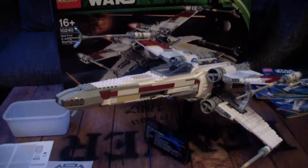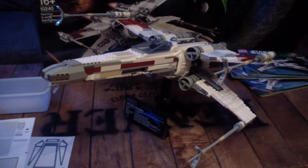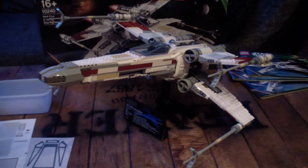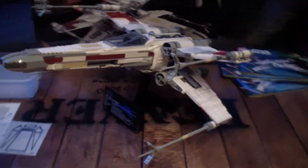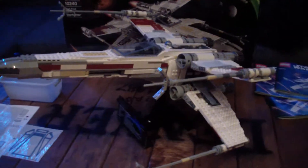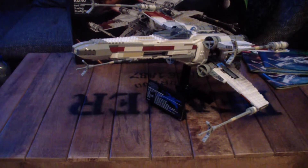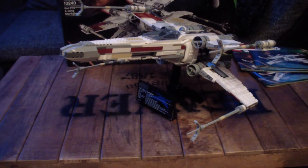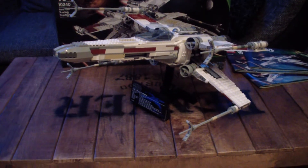The thing looks absolutely amazing. As negatives: I would have liked Luke Skywalker included, since he simply belongs with the X-Wing. And I'm missing the landing gear. On a scale of 10 I would give it a 9, because aside from those two things it's an absolute top model. I would not recommend it for children — it really is something to display, not to play with.